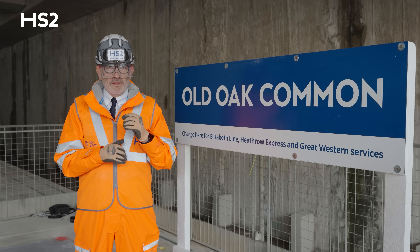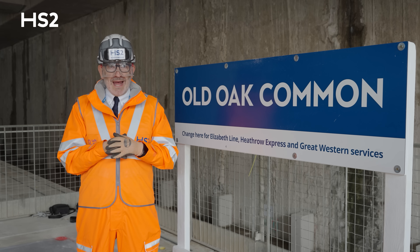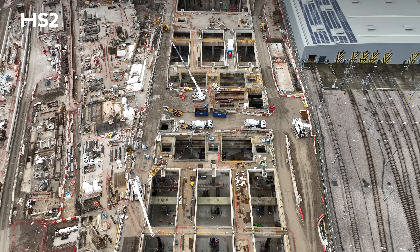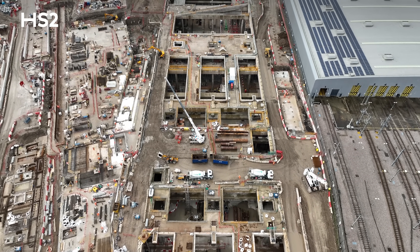A railway that will be utterly transformative, delivering what matters most: economic growth and better journeys. Thank you for watching. If you like what you see, comment, like, subscribe.